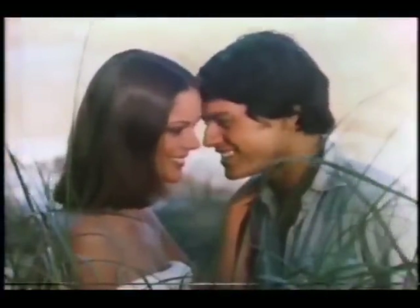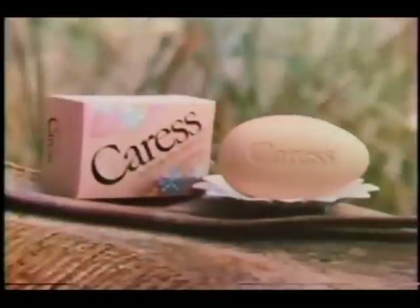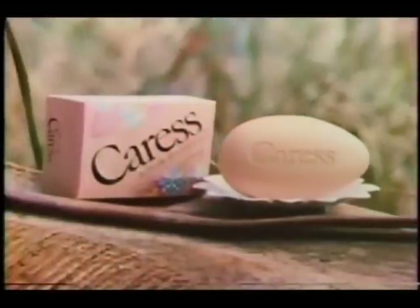No wonder you have soft skin. All it takes is a little Caress. Like this? No — like this. Caress with bath oil helps make your skin caressively soft.